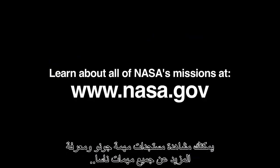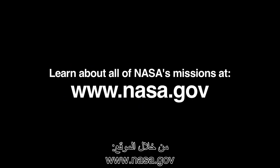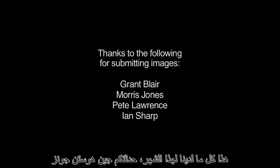You can see the latest from the Juno mission and learn about all of NASA's missions at www.nasa.gov. That's all for this month. I'm Jane Houston Jones.